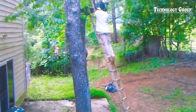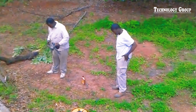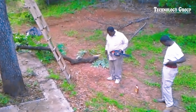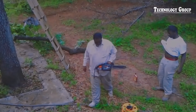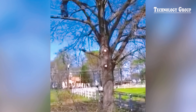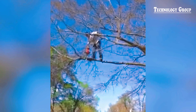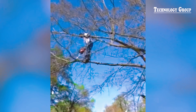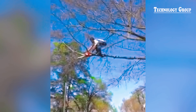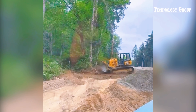One of the unfortunate accidents of tree cutting without calculation — it was a close call. Cutting down a tree is not a do-it-yourself job; next time they should let a professional handle it. Oh my word, Mother Nature is fighting back!